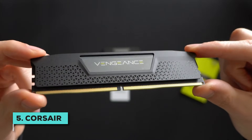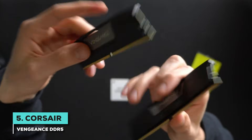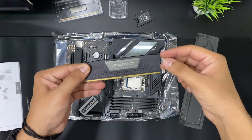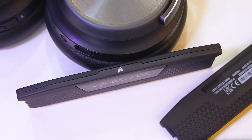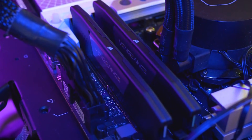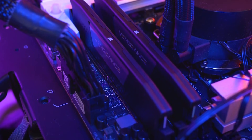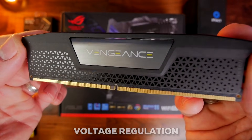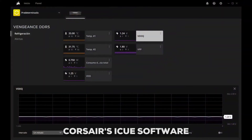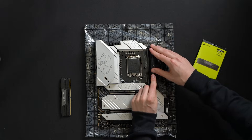First up, we have the Corsair Vengeance DDR5 32GB kit. If you're building a PC with that incredible Ryzen 7 9800X3D but you don't want to spend all your budget on RAM, you'll definitely want to look at this one. It hits that perfect sweet spot with its 6,000 MHz speed and a tight CL30 latency, which is quite the standard. It also has onboard voltage regulation, letting you fine-tune things using Corsair's iCUE software if you like to tinker. You can even save your AMD Expo profiles right there for easy switching.